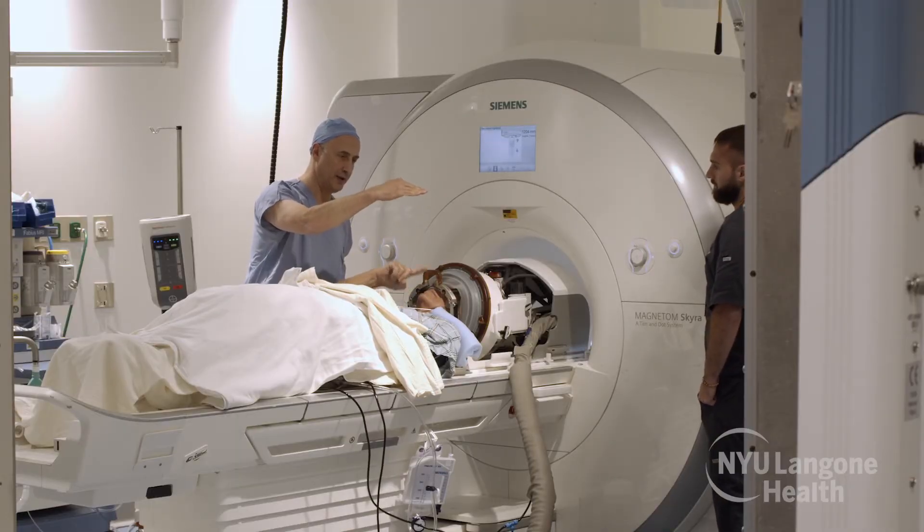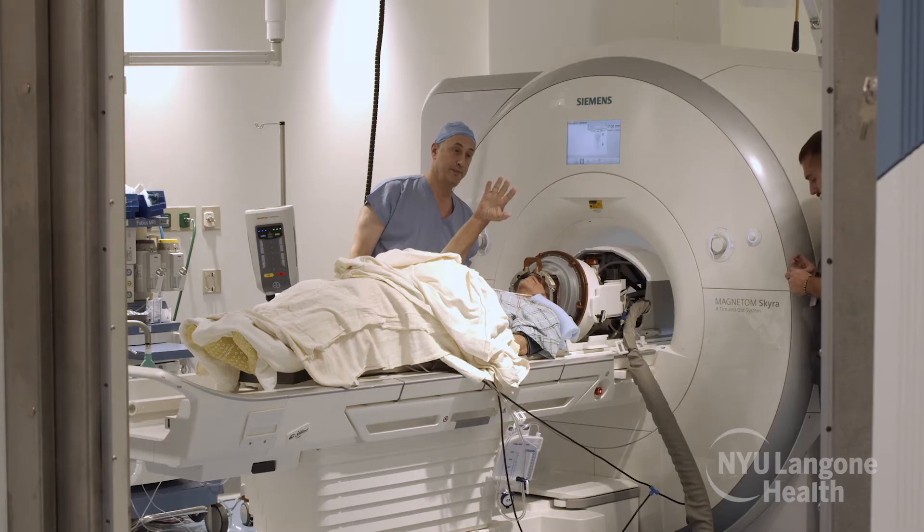We've now done two lesions at temperatures which we believe are permanent. This tremor has gotten dramatically better — it's almost completely gone — which means we're more or less in the right spot. The next step is one more sonication, and after this one we hopefully will be done.